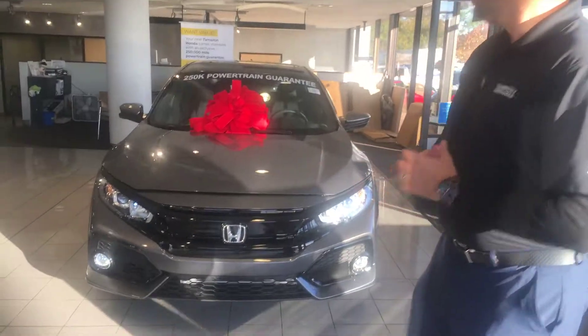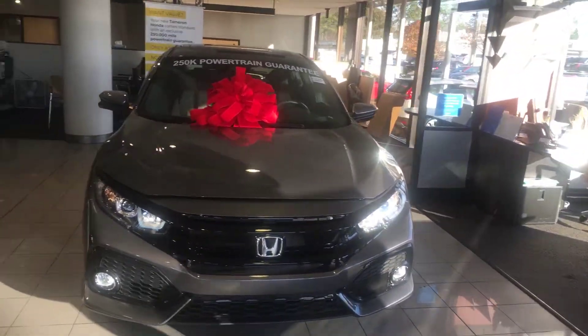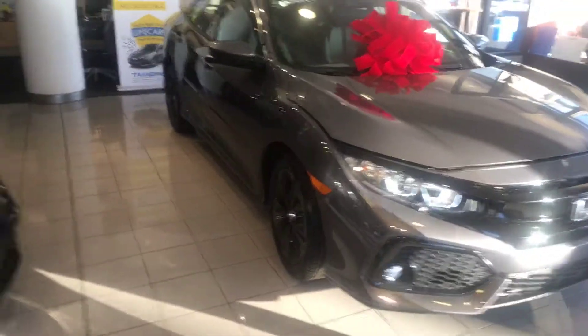Hey Sandra, Chris here at Tamron Honda. Thank you so much for your recent online inquiry on the 2018 Honda Civic hatchback. I've got one right here behind me in that gray pearl there. Beautiful vehicle as you can see — got the big red bow on and getting ready for Christmas time.